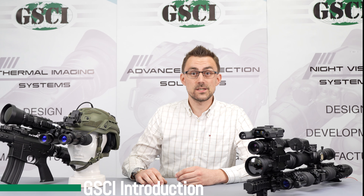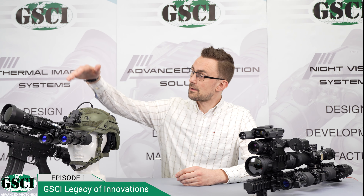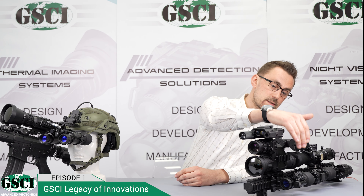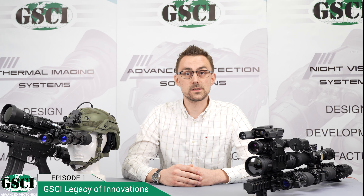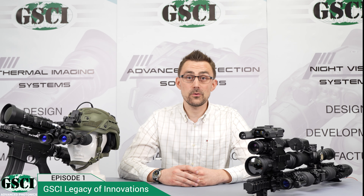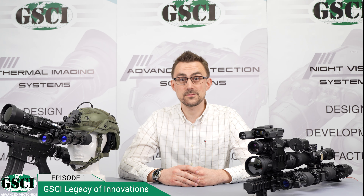Which brings us to GSCI Advanced Photonics. We've been a leader in manufacturing of night vision, thermal imaging, fusion, laser range finders, advanced night vision, OEM kits and special solutions for over 30 years, constantly pushing the boundaries of what's possible. Our devices have been used by military and law enforcement professionals all over the world, and we're excited to share our expertise with you.